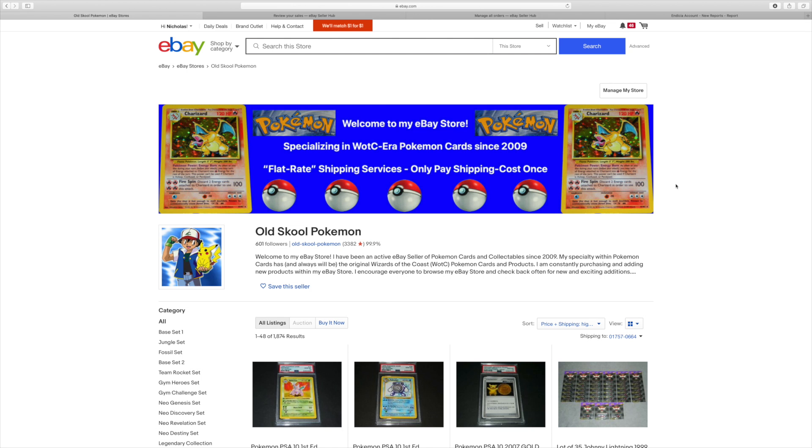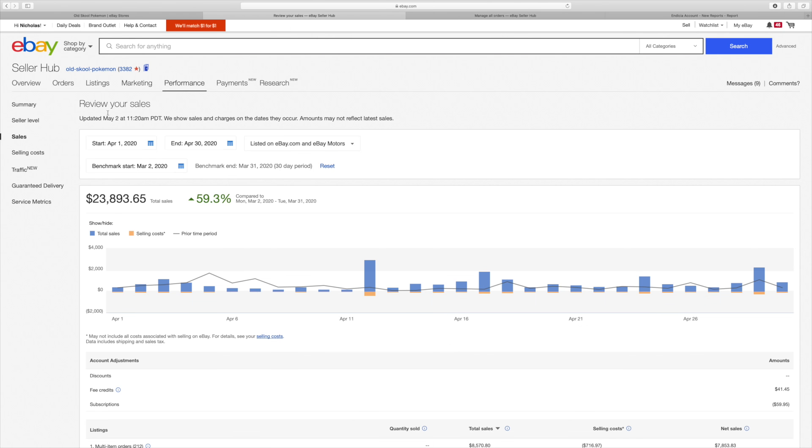From here on out, it'll be month by month, so we'll be able to go in more depth as to what I'm actually selling throughout the month. We'll go over a few of my cooler sales, and it's definitely something I'm going to continue every month. So for this video, today is May 2nd, 2020, and we're going to be going over the sales for April 2020. We'll jump right into it. I'm in my eBay portion where you can review your sales, set for April 1st through April 30th, 2020.